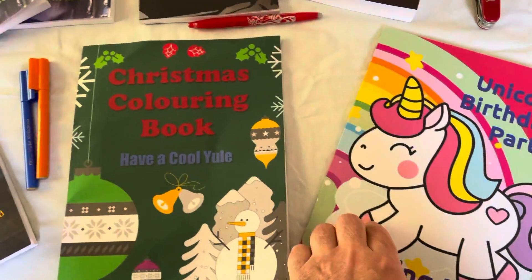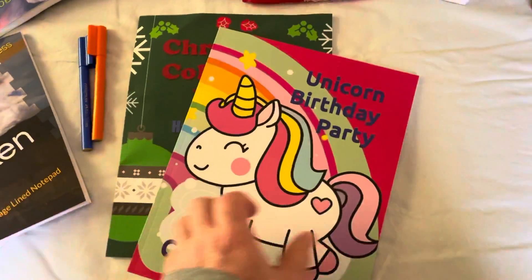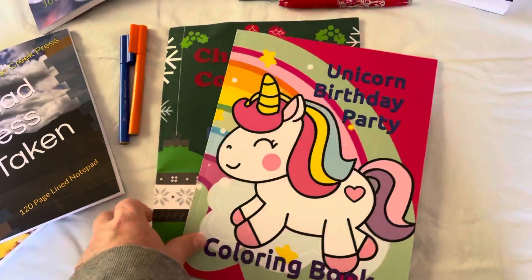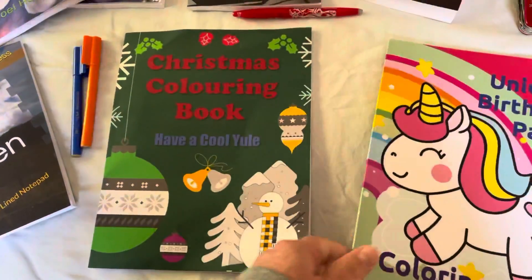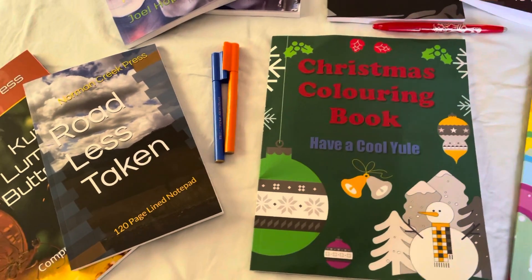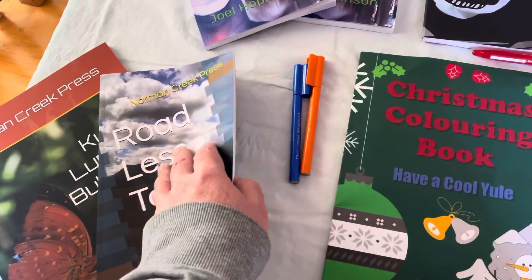This is my second coloring book. I've showed you before my unicorn coloring book. This one's a little bit bigger — it's got a couple more pictures in it, but this one's good too.